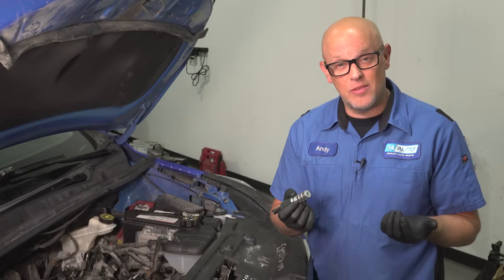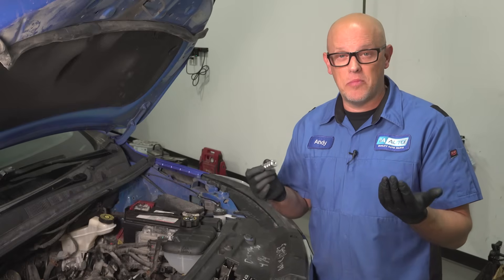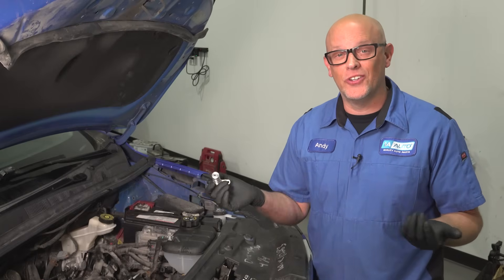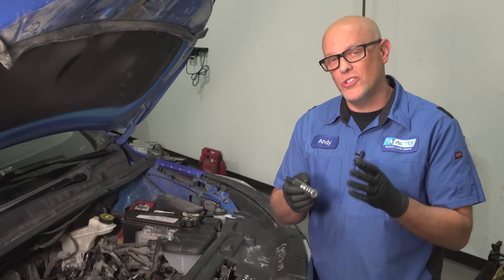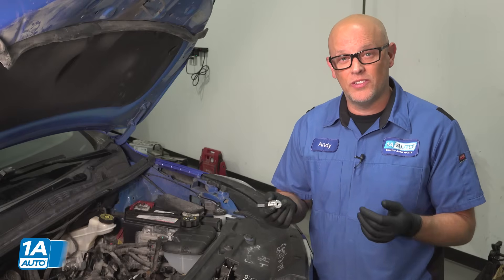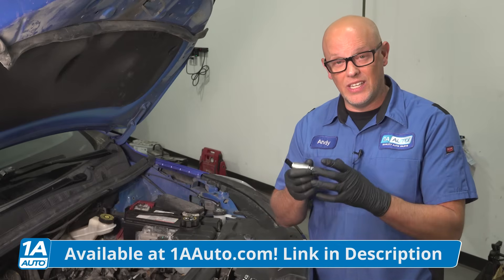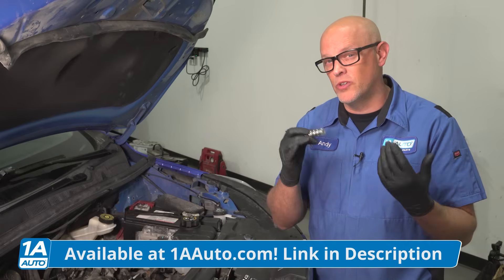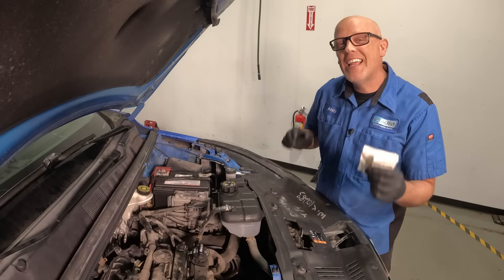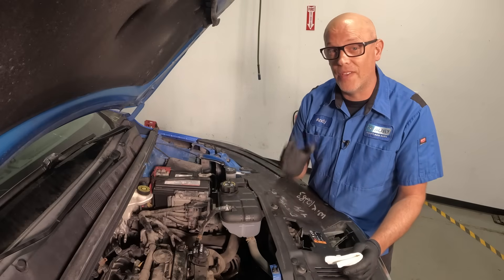In the event that the check engine light comes on with a VVT solenoid related code, a lot of times people think just changing their engine oil, clearing out the code, and you're good to go. It's not always the case. You could have caused some internal damage to the valve itself because you're not changing the oil all the time, and these are very sensitive. If you need a valve or other parts, you can get those from 1AAuto.com. Maintaining your vehicle with proper oil changes is going to help prevent damage to the VVT solenoids.